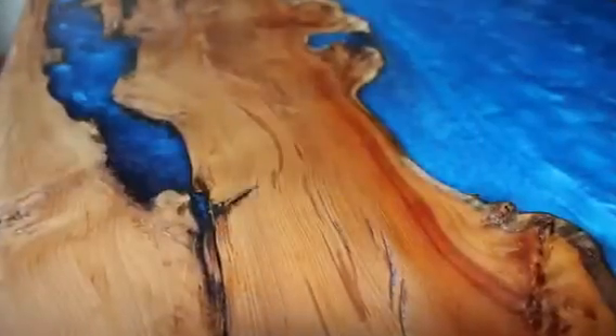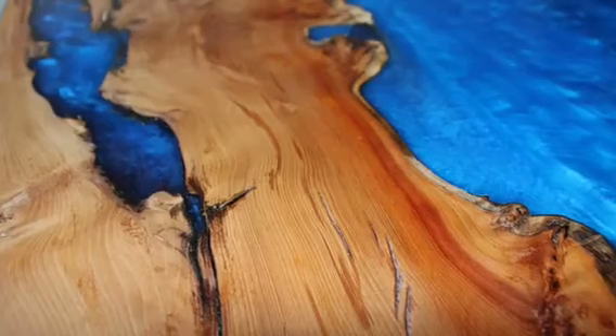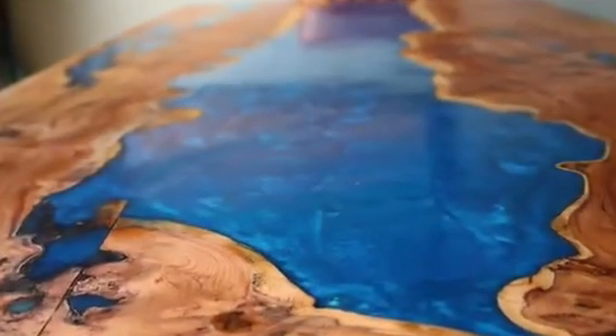From start to finish, from picking the wood that was in the side of his barn to picking the color of resin that he put in the middle, it was absolutely a wonderful process. We've got something that is totally unique, and every single one of our guests comments on how beautiful it is. I think the only thing that could be better is if I had done it myself.